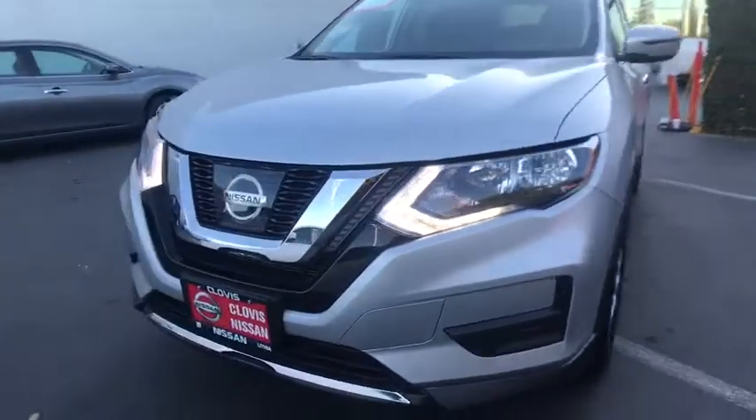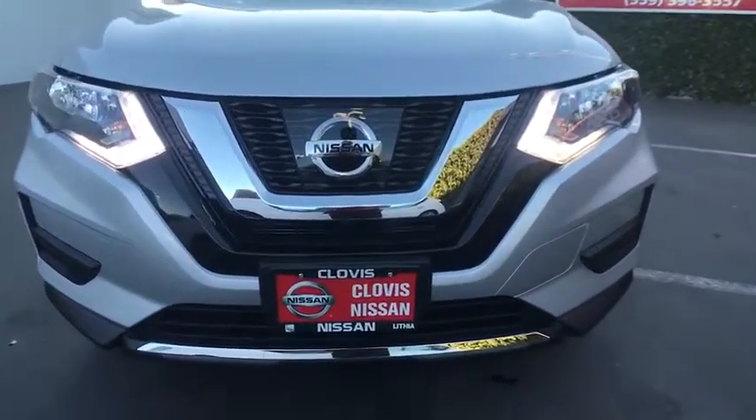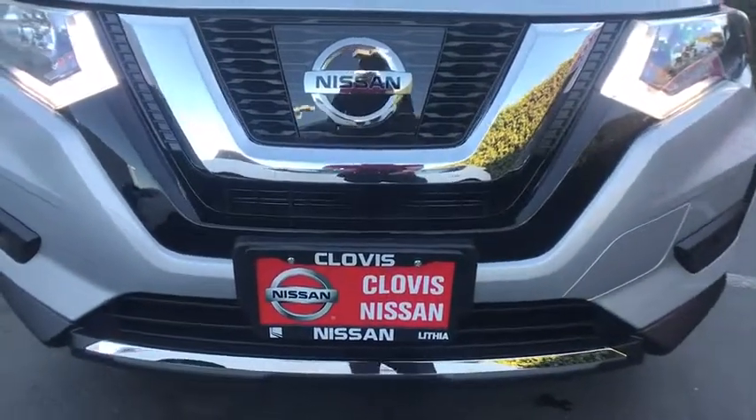Four-wheel disc brakes, rear defrost, AM-FM stereo radio, front-wheel drive, auto-off headlights, power door locks, bucket seats, power windows.